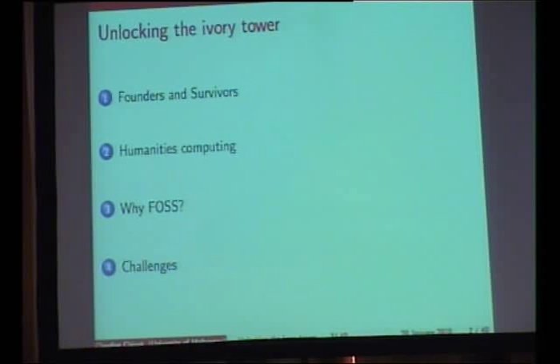I'll talk about why free and open source software matters to the kind of work that we're doing. I'm looking at the particular applications of it in our field and talk about some of the challenges that have come from this sort of work, which I've been doing for about two years. My background is a bit unusual — I've always had geeky inclinations, but I ended up studying history at university, so it's been a roundabout way of bringing some of my interests together.